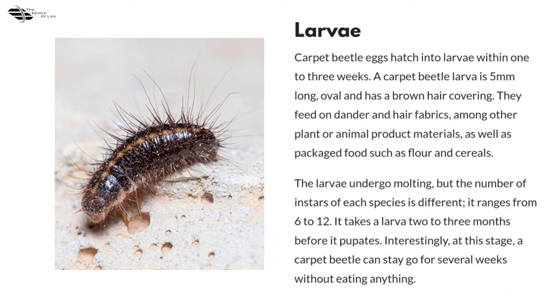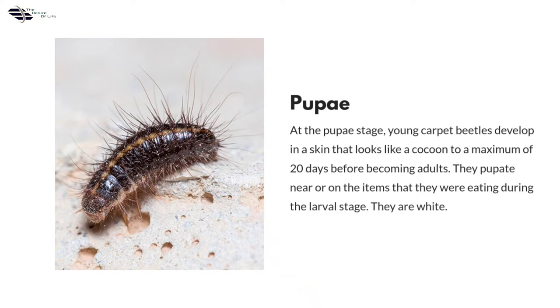Pupae: at the pupae stage, young carpet beetles develop in a skin that looks like a cocoon for a maximum of 20 days before becoming adults. They pupate near or on the items that they were eating during the larval stage. They are white.